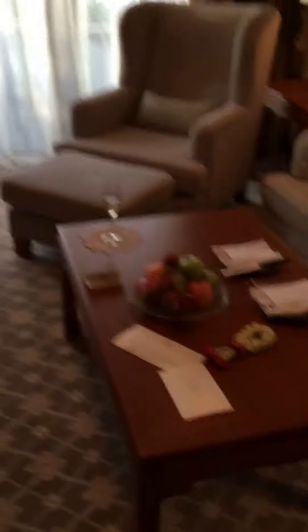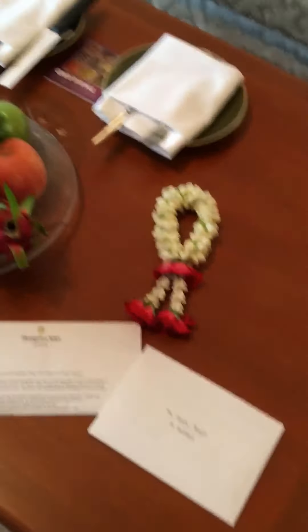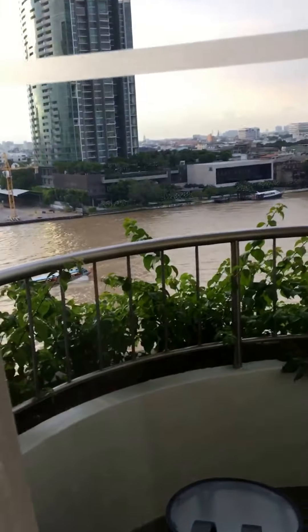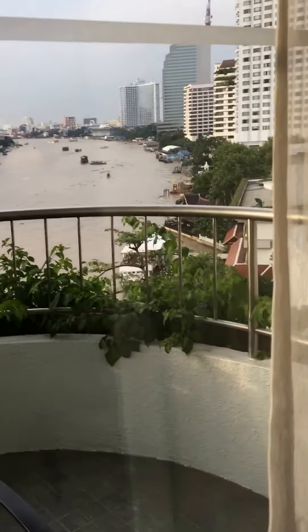And then a nice little welcome package — welcome letter, fruit, drink. And the balcony, and the view from the balcony.